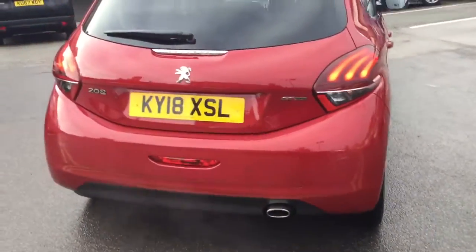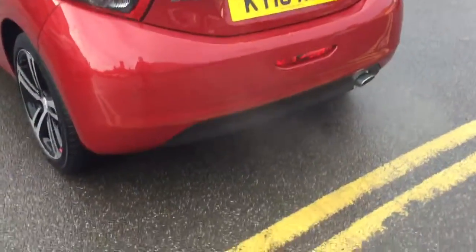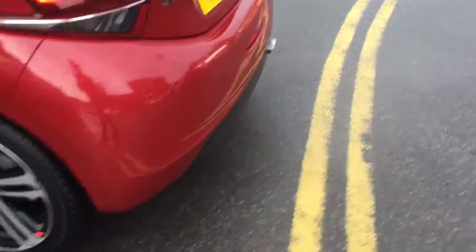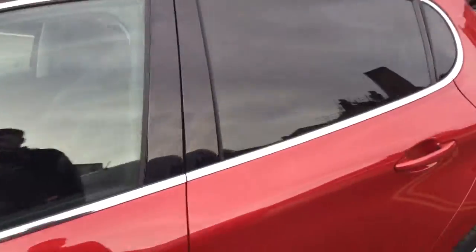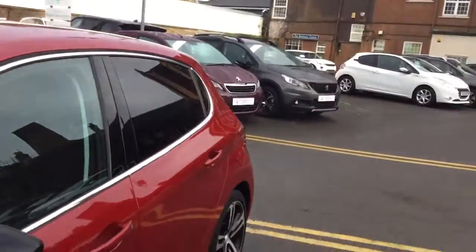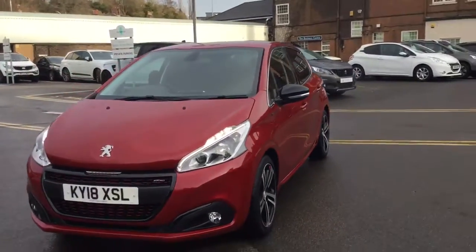It's a 1.6 diesel and it's only done 8,242 miles. It comes with a rear parking aid, 17-inch alloy wheels, and it comes complete with LED daytime running lights.